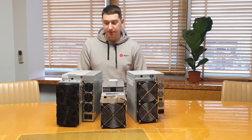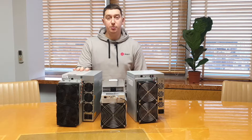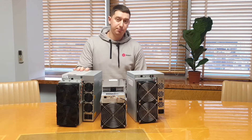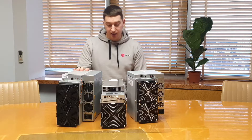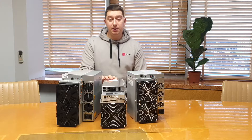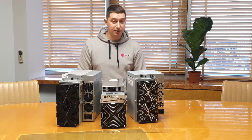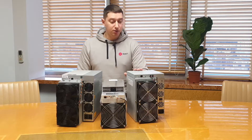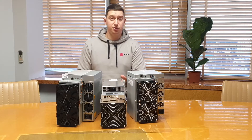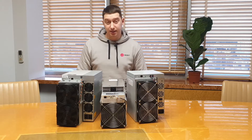According to the declared characteristics: the S19J Pro delivers 104 terahashes per second, consumption 3068 watts, energy efficiency 29.5 joules per terahash. The M30S Plus offers 100 terahashes per second, consumption 3400 watts, energy efficiency 34 joules per terahash. And the Avalon 1246 has a consumption of 3422 watts with energy efficiency of 40 joules per terahash.